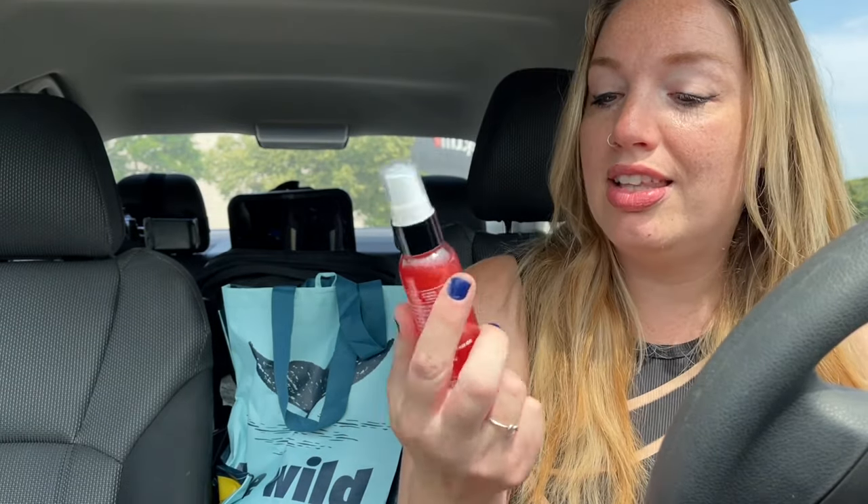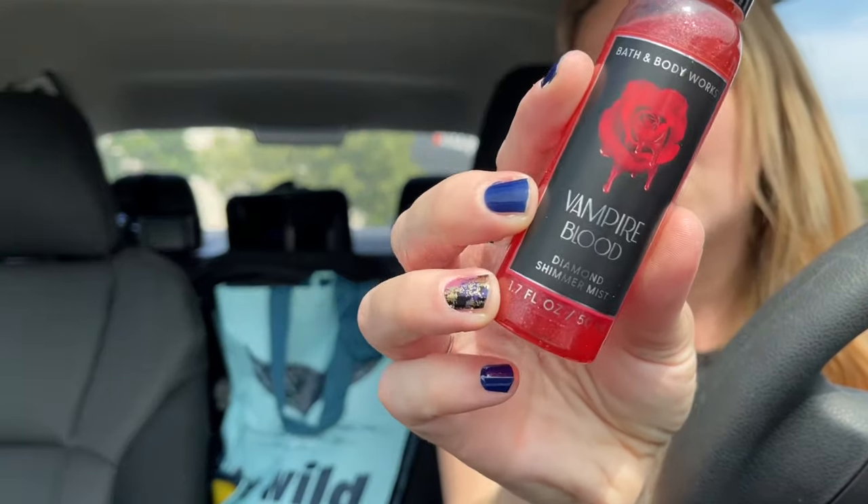They have the whole line of Vampire Blood now — I included that in the whole body care of Vampire Blood, which I already have, like the antibacterials, and I'm waiting for a sale because it's kind of astronomical. There was a buy three get three, but I'm waiting for something a little better than that. I did find the Vampire Blood shimmer mist, which I really like.